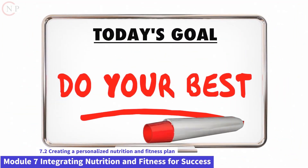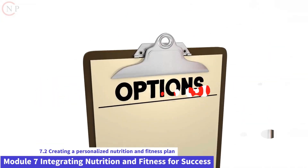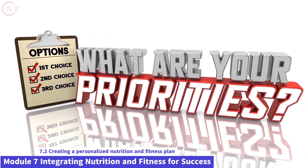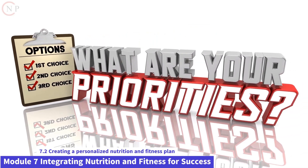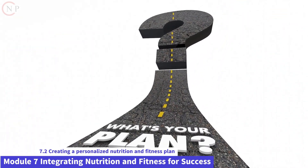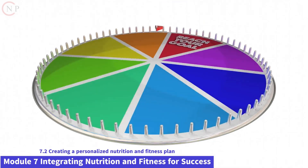Assessing your goals and needs. Before creating a personalized nutrition and fitness plan, it's important to assess your goals and needs. Ask yourself the following questions. What are your specific health and fitness goals? Do you want to lose weight, gain muscle, improve endurance, or enhance overall well-being?